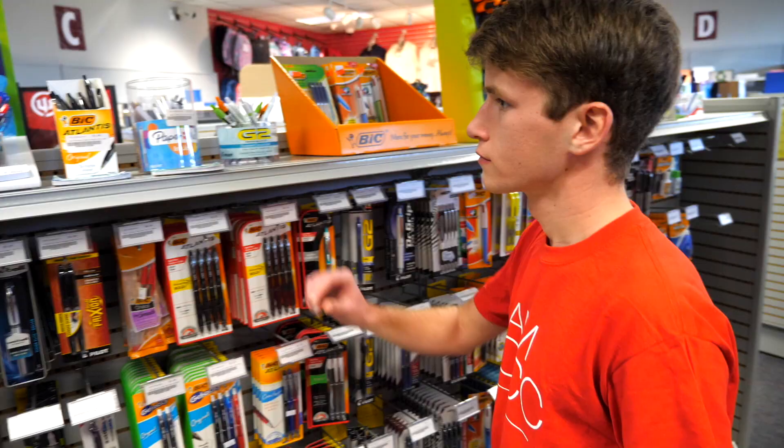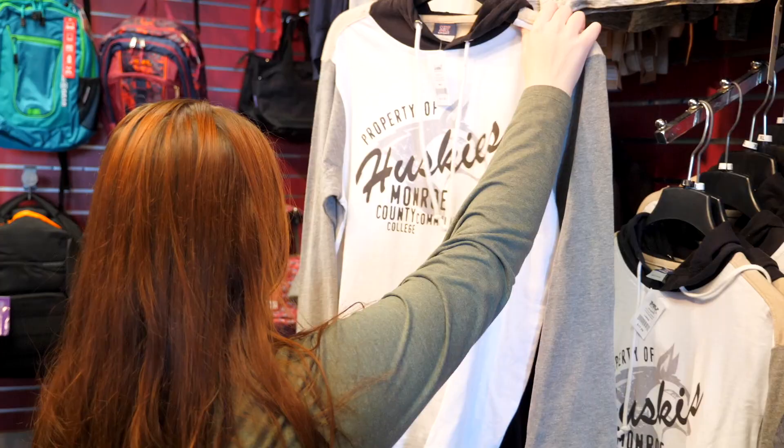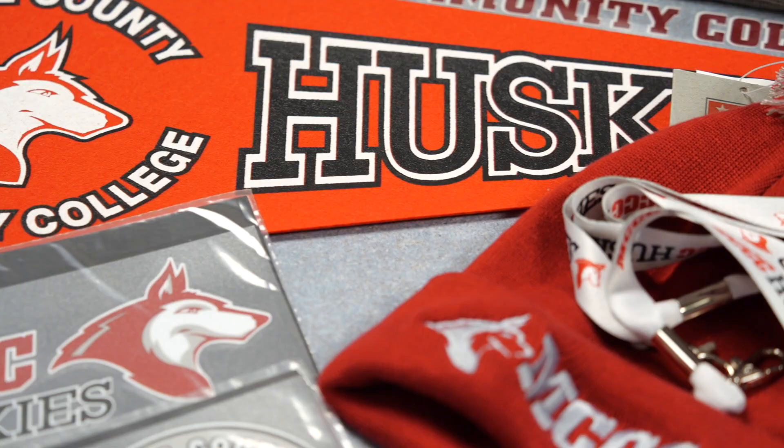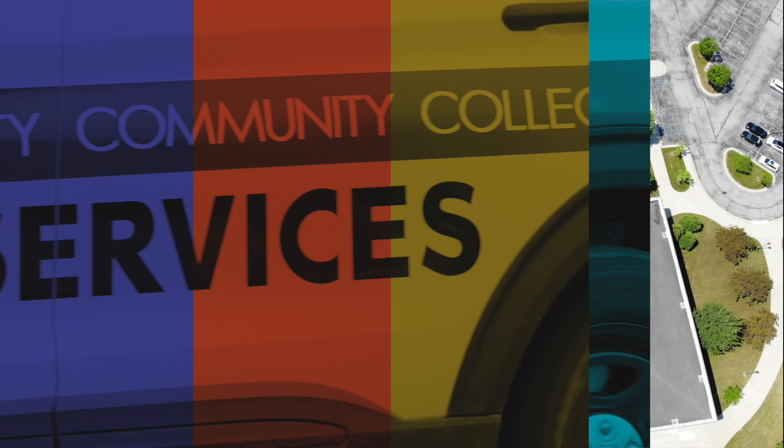Whether you get your books online or in person, make it a point to visit the bookstore. It stocks all kinds of school supplies and equipment you'll need, along with a great selection of MCCC Husky spirit wear and gift items to show your Husky pride. The A Building is also where the Safety Services Office and Lost and Found are located, though you'll see our officers out and about on campus all the time, ready to assist or answer questions when needed.